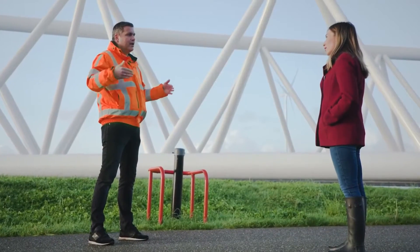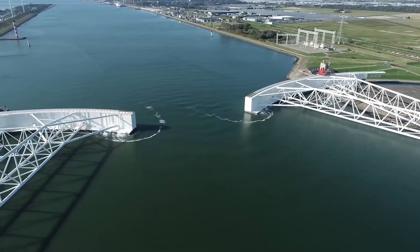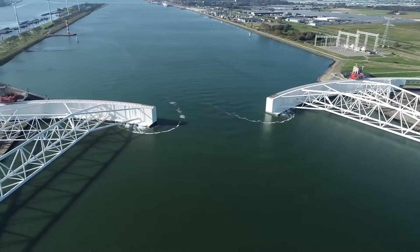Jeroen Cramer is a general manager at the barrier. What is so unique about this structure? It's not only the size, but also how it operates. It's like the biggest robot in the world — the computer decides to close. It knows when to close, how to close, and also importantly, how to open again.